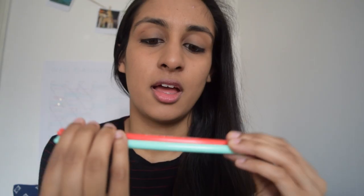The last two pens I got are these adorable little gel pens. They've got little hearts on the lid. I got a red one and a minty green one, and on the pen it says 'you are my best friend.' Obviously I bought them for myself because I have no friends. Lovely.